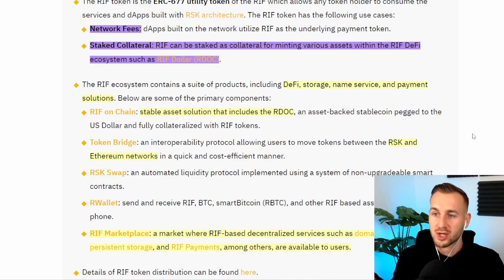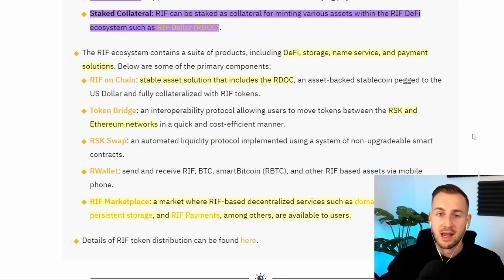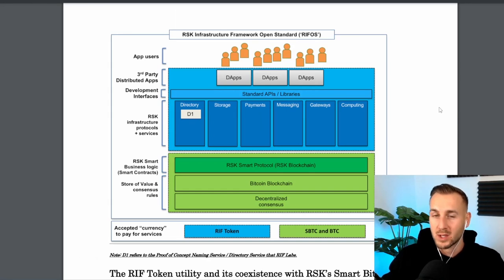RIF and the RSK infrastructure are all under one umbrella. They're currently focused on DeFi applications, storage, naming services and payment solutions. They have co-founders based in Latin America, so you can see the need for stablecoins backed by the security of the Bitcoin network could be very valuable in regions with hyperinflation. They have a stablecoin protocol called RDOC, an asset-backed stablecoin pegged to the US dollar. They've also got a token bridge allowing interoperability between RSK infrastructure and Ethereum's virtual machine, though it's not mass adoption ready as of yet.